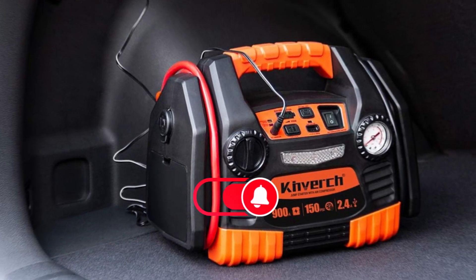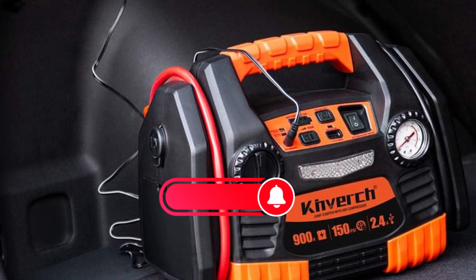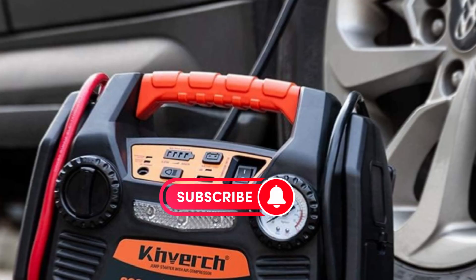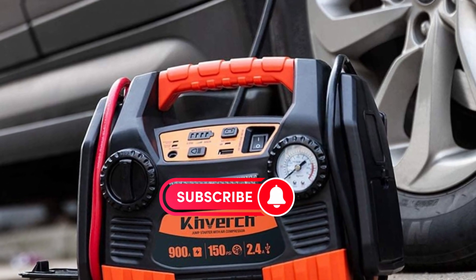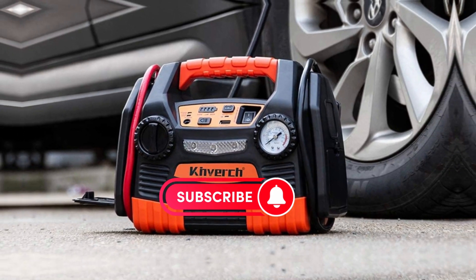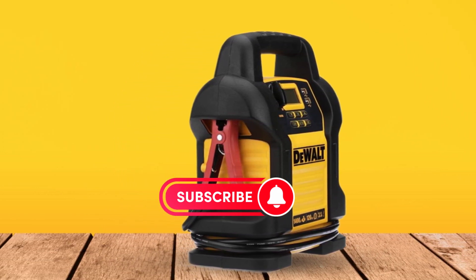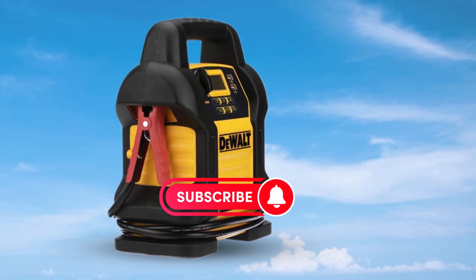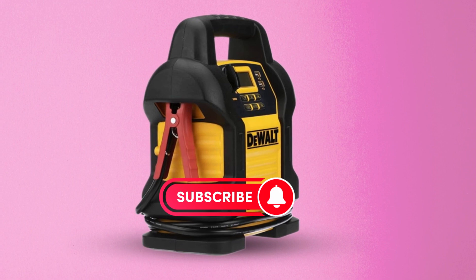Those are our top five picks for the best car power stations to keep you powered up and ready for anything. Whether you're facing a dead battery, a flat tire, or just need to charge your devices on the go, these versatile devices have got you covered. Which one caught your eye? Let us know in the comments below and don't forget to hit that subscribe button for more helpful reviews and recommendations. Until next time, safe travels and stay powered up!